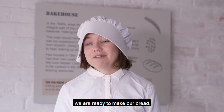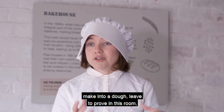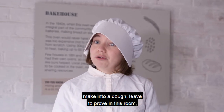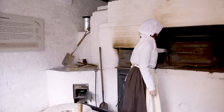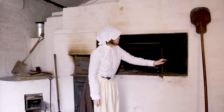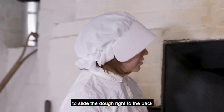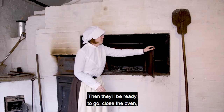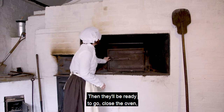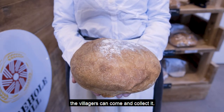So we've got our flour and we are ready to make our bread. Obviously the baker would add more ingredients, make it into a dough, leave it to prove in this room, and then they'll be ready to put it into the oven. The oven would take hours and hours to heat up. Then they would use the peel to slide the dough right to the back — they could get up to 60 loaves in this oven. Then they close the oven, and when the bread is ready, the villagers can come and collect it.